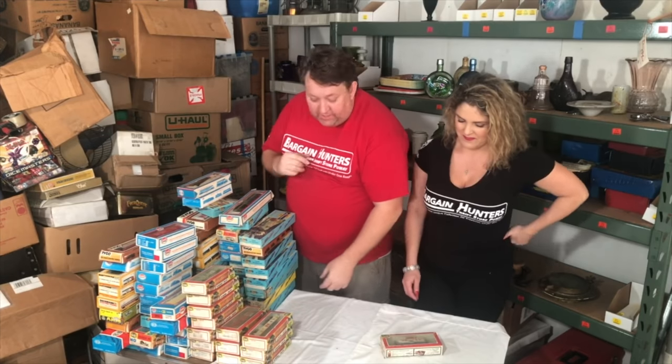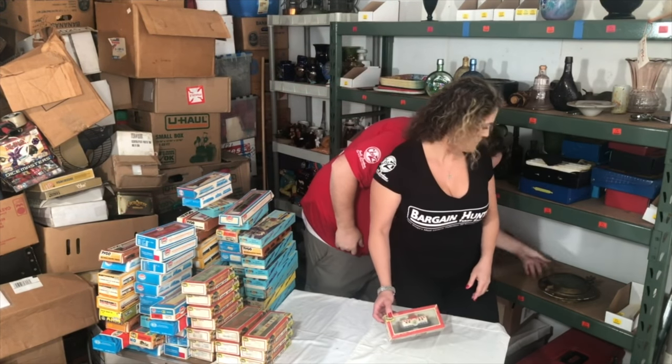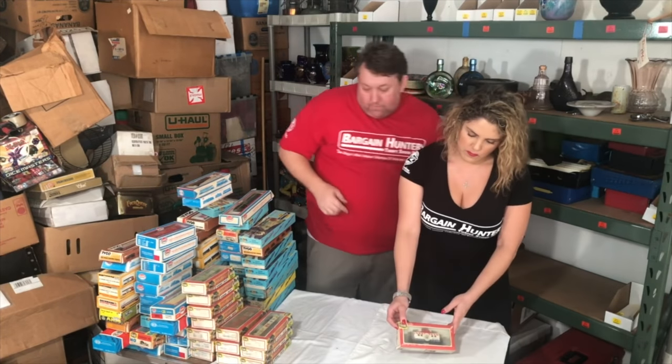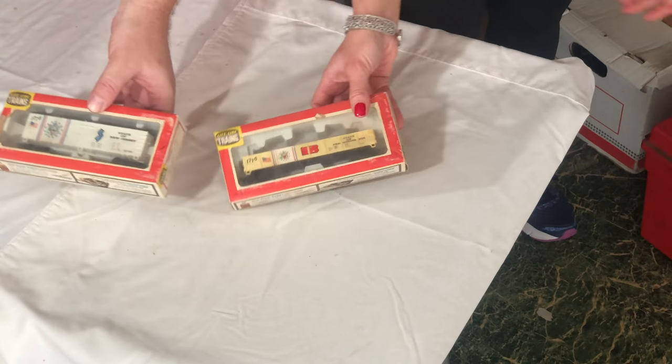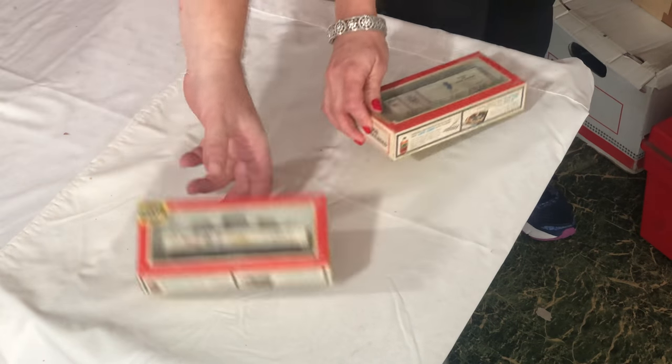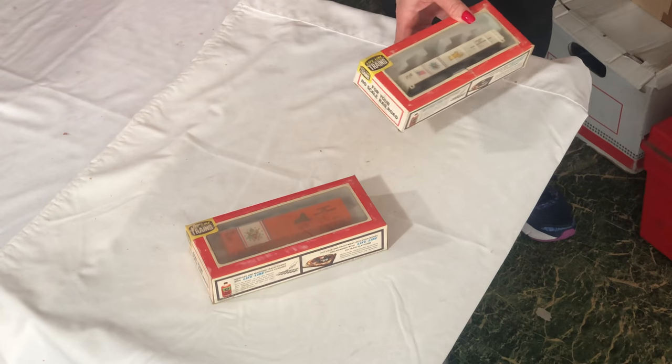35. We're gonna look at the car stuff first, really quick - just show it and then stack it. These are just cars; most of these will go quick at five to ten bucks a piece. They're dusty - they've been in storage for like 35 years and we haven't cleaned them yet.